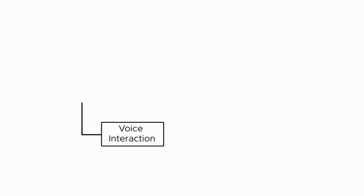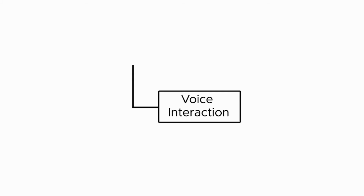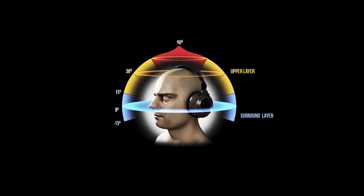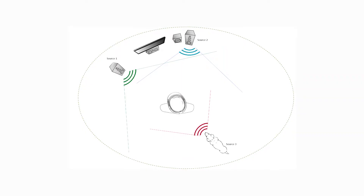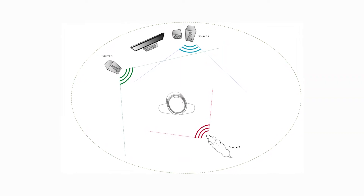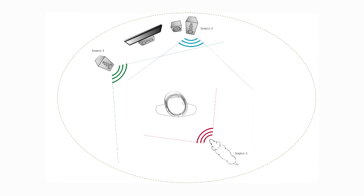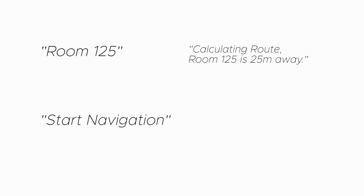Voice interaction in the app is based on spatial audio. HRTF, or Head-Related Transfer Function, is a response that characterizes how an ear receives a sound from a point in space. The HoloLens uses HRTF to generate binaural audio, meaning the user can virtually perceive and locate a sound as though it is coming from a virtual location. The user issues a voice command to navigate to a destination and the assistant uses spatial audio to guide the user along the path.